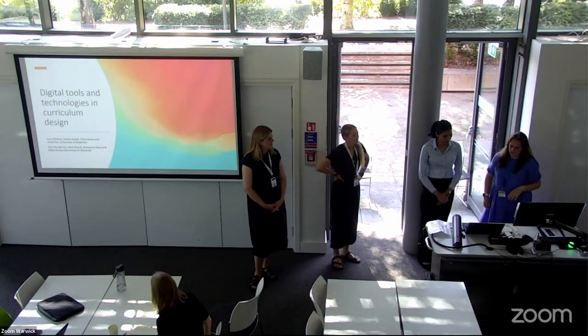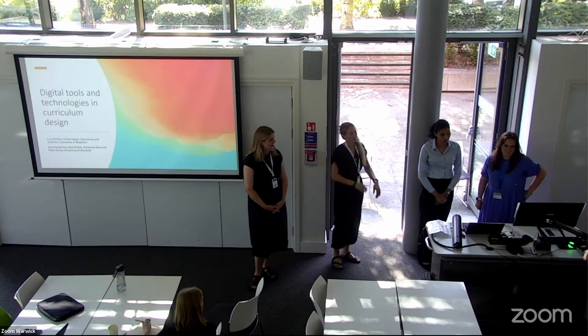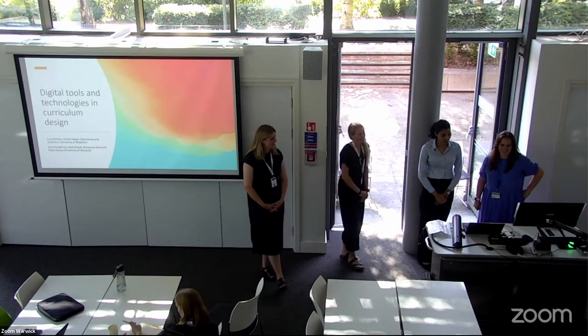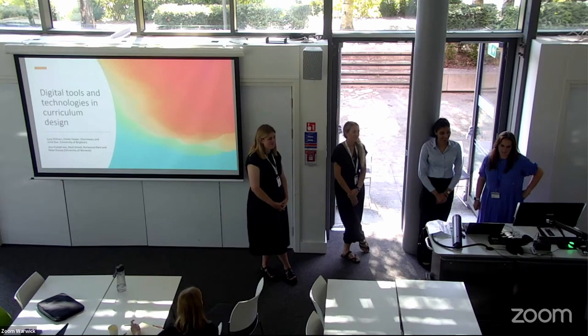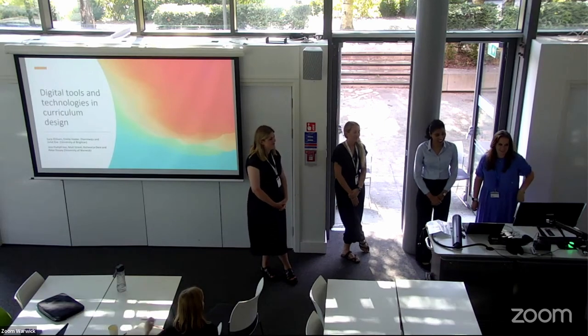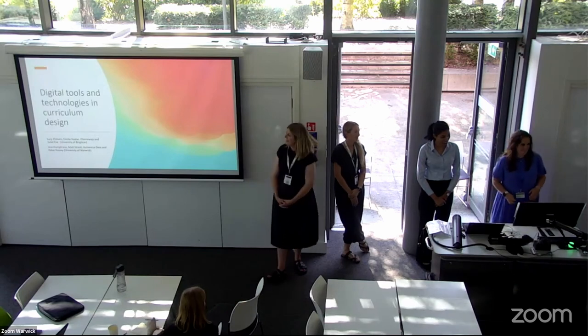We have representatives from the University of Brighton and the University of Warwick, our hosts — which is really quite cool. You're going to present on digital tools and technologies in curriculum design. I'm really interested in this, so here we go.